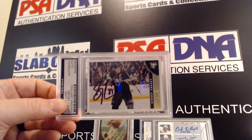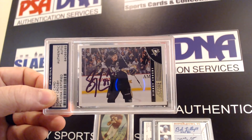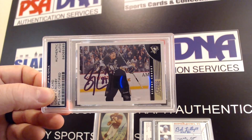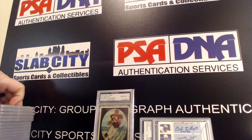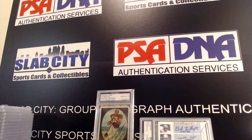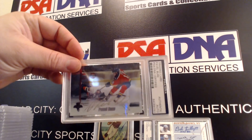Sid the Kid Crosby — this was actually via TTM. The gentleman I know, he actually got him a couple of times, so that is huge. And this one — it's one of those hockey names I don't know how to pronounce.